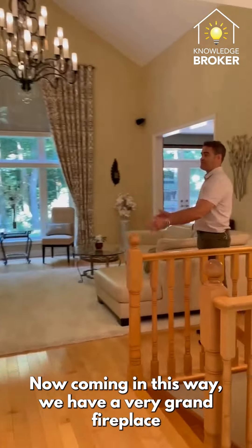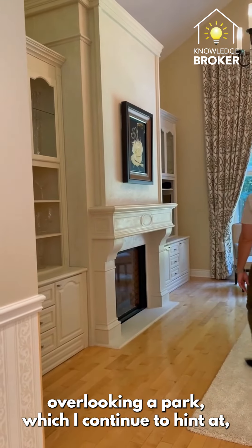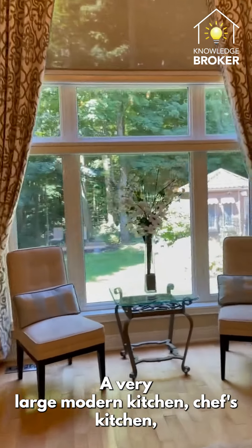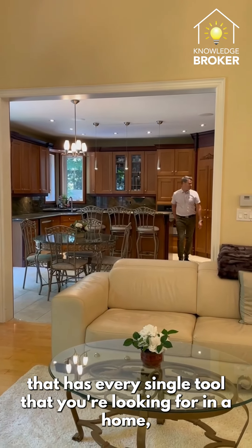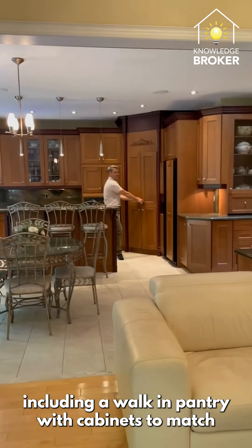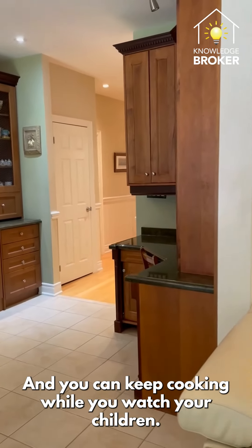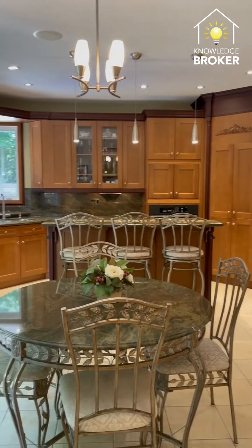We have a very grand fireplace with built-in cabinetry overlooking a park, which I continue to hint at because we'll get to it — it's really cool. A very large modern chef's kitchen that has every single tool you're looking for in a home, including a walk-in pantry with cabinets to match and a sitting area for your children to do work after school while you keep cooking and watch them.